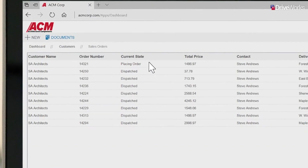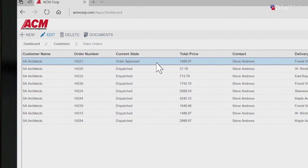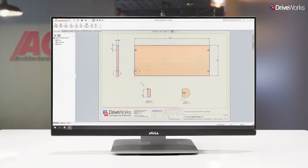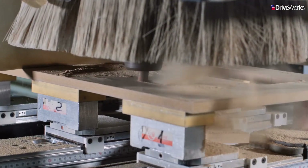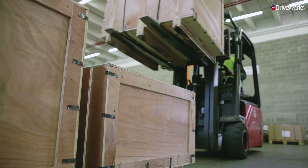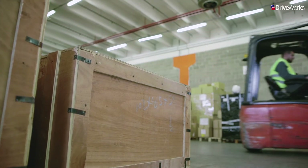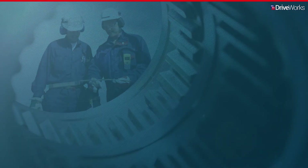With approval from Steve, Karen can convert the quote into an order. Once confirmed by ACM, the custom manufacturing data can be created automatically. This data can be passed to the shop floor so that production and order fulfilment can begin immediately. Karen can keep up to date on the progress of the order by checking the dashboard. Once the products are dispatched, Karen and Steve will receive final automated emails confirming the estimated delivery date.